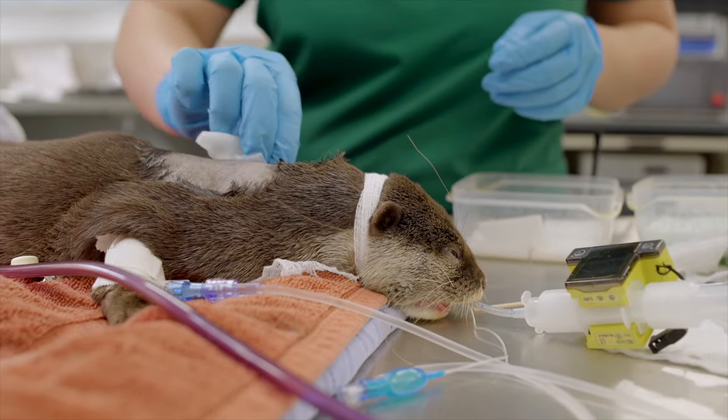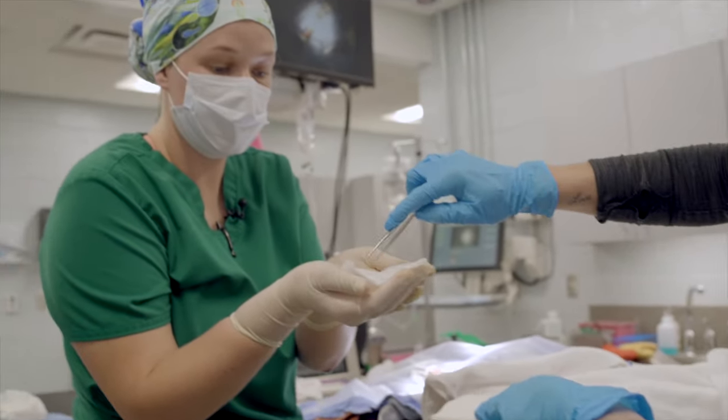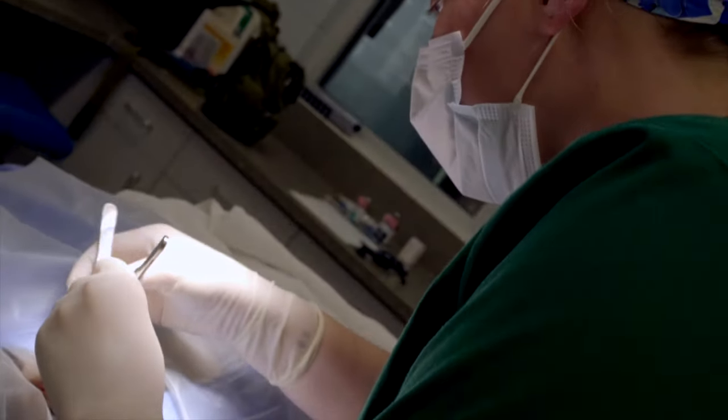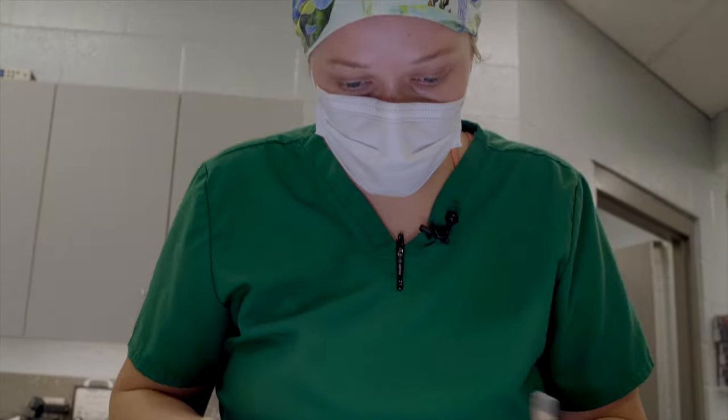Just like in a cat or a dog when they get spayed or neutered, we sterily prepped her surgical site. Then we removed her old implant — the one she had from the previous year — and placed her new implant, which was a slightly different type of implant based on the recommendations for her species.